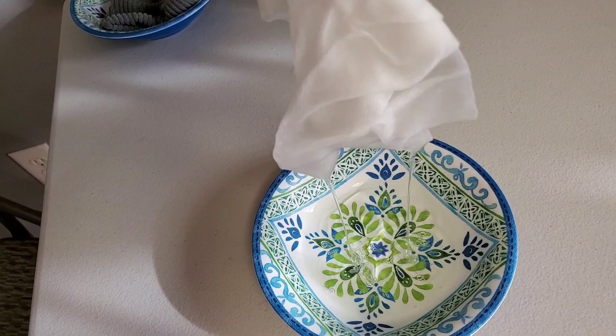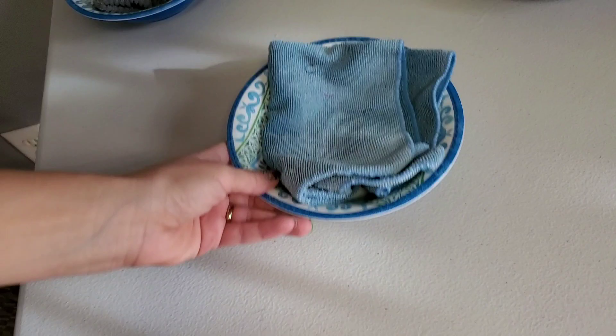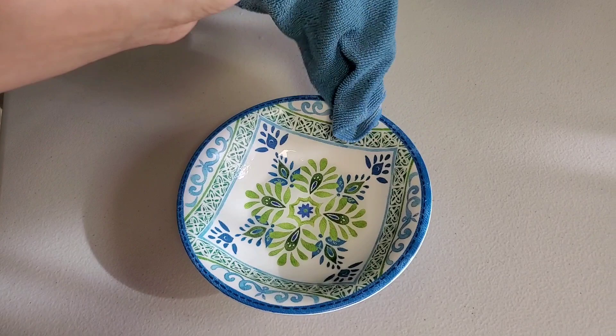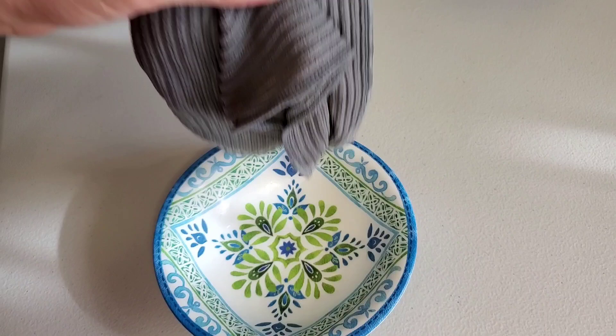Alright, our first bowl — Norwex. Our second one, regular microfiber, you can buy it in the store. And our third bowl, the Norwex kitchen cloth. Wow, you guys, it speaks for itself.